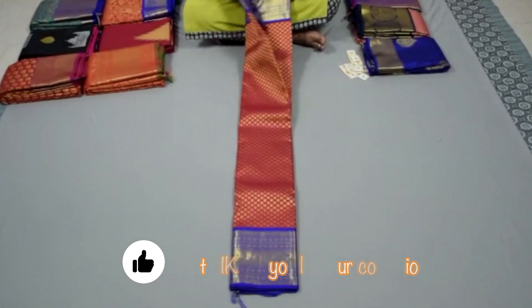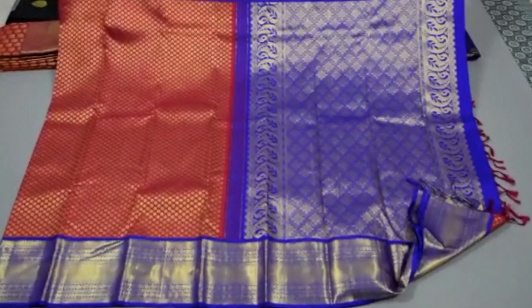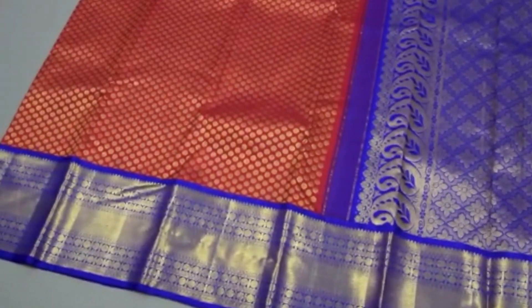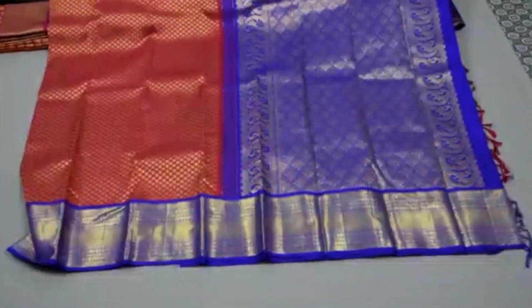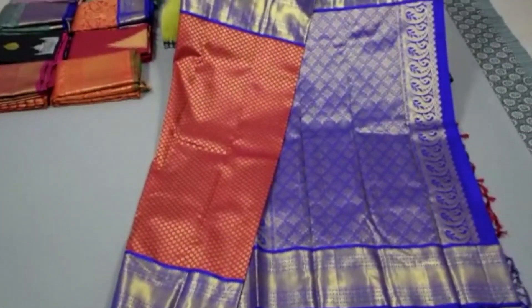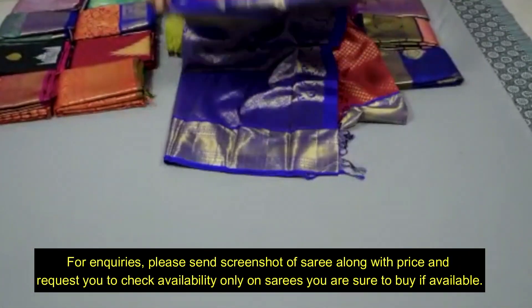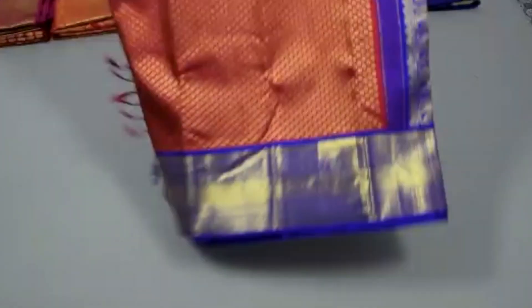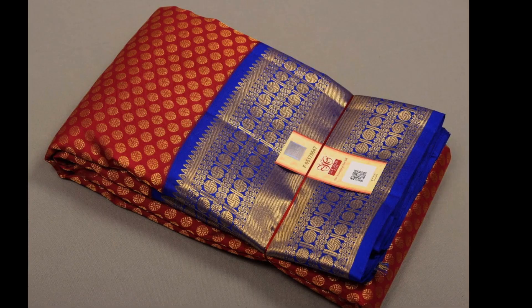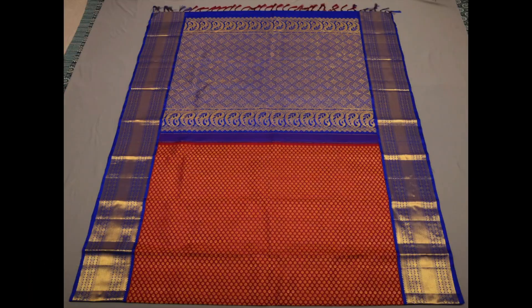Next is a red with royal blue combination with rich polka dot motifs — the brocade weaving comes on the body. This is the open view, and a medium size border comes on either sides of the saree. Richly woven pallu and heavy weaving on the body. This is the closer view, and this saree is priced 16,900.